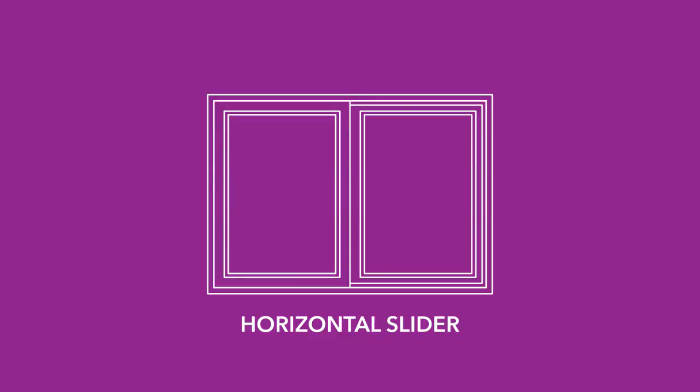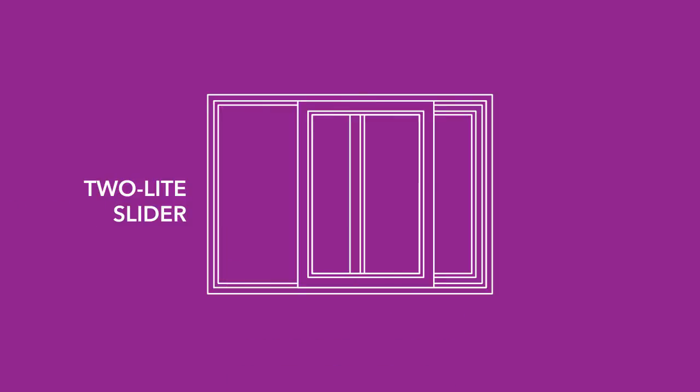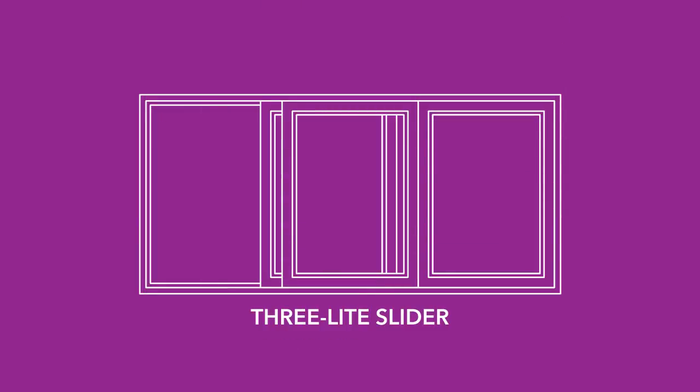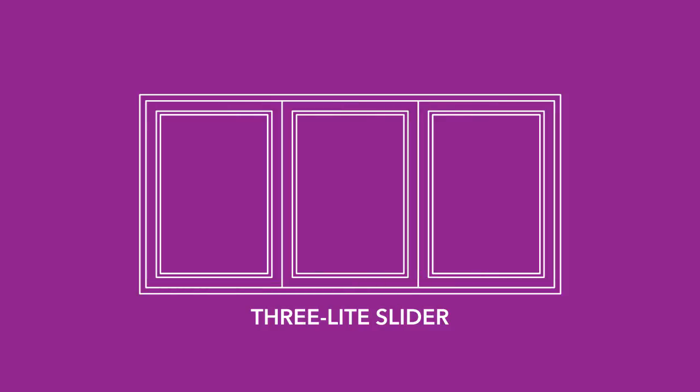Horizontal sliders are more common in openings that are wider in nature. A two light slider has two sashes and either one or both will slide open. A three light slider may have a third sash in the middle that is fixed. These models are typically used in larger openings that exceed the recommended square footage of a two light model.